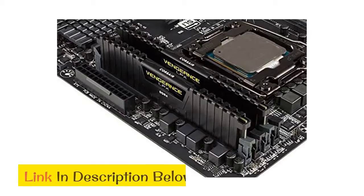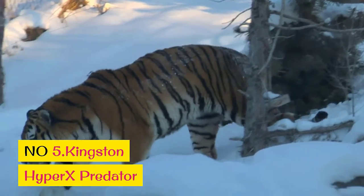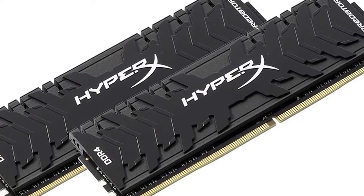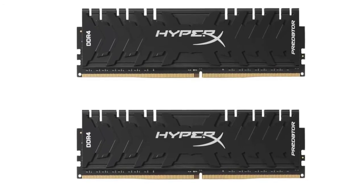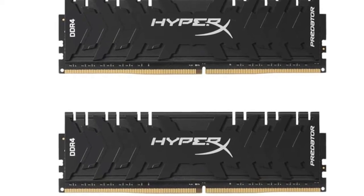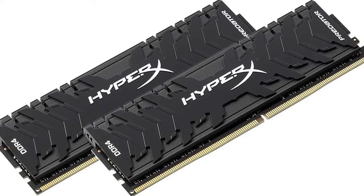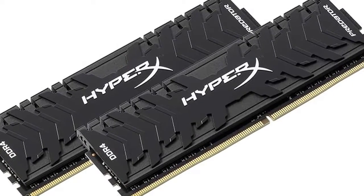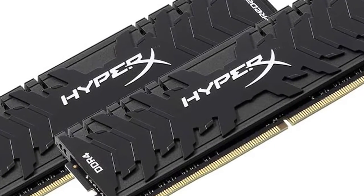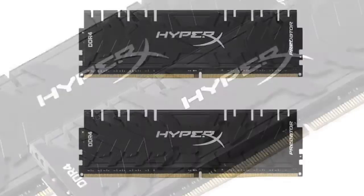Number 5: Kingston HyperX Predator. Kingston's high-performance HyperX has some of the best DDR3 RAM on the market, and the Predator model is particularly tuned for speed and extreme performance, further expandable with XMP profiles. The Predator DDR3 series achieves CL9 to CL11 latencies and speeds between 1866 megahertz and 2666 megahertz.